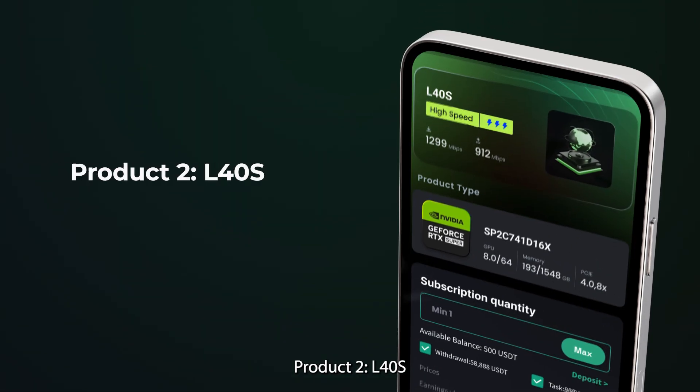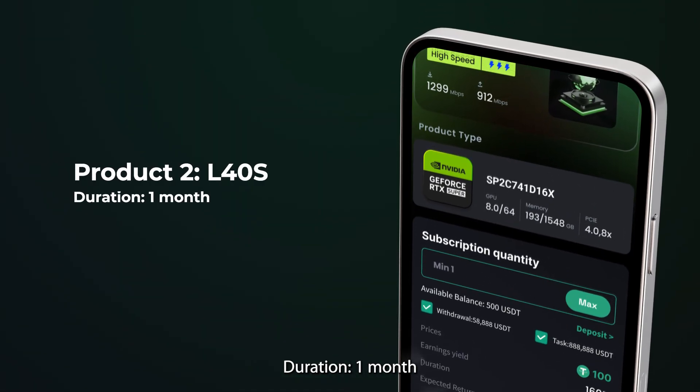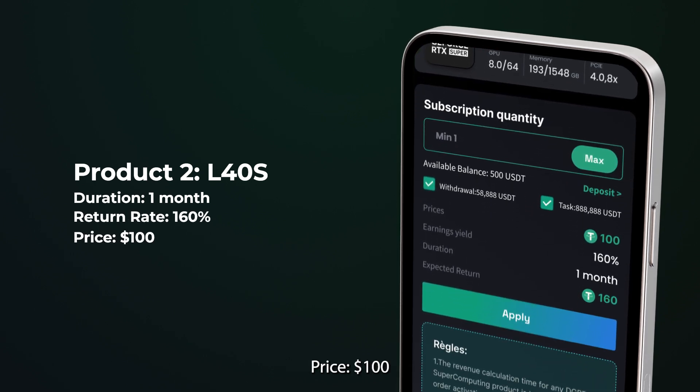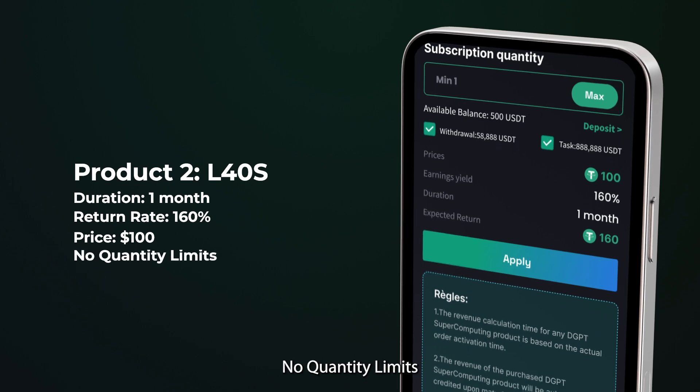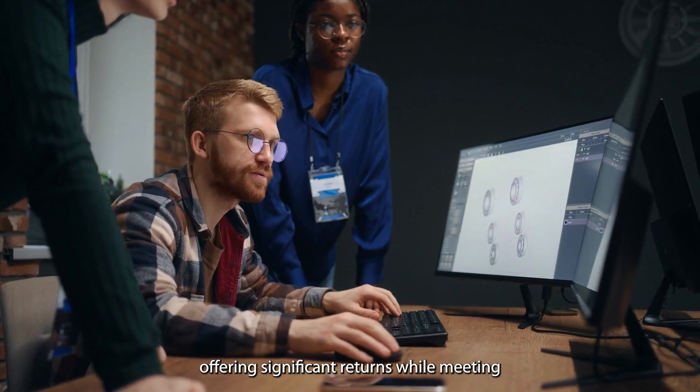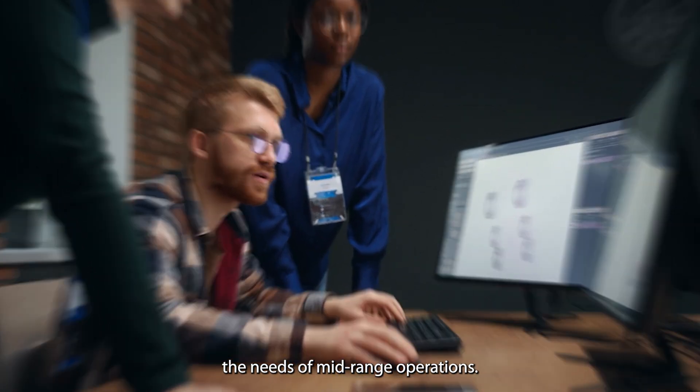Product 2: L40s, Duration: 1 Month, Return Rate: 160%, Price: $100, No Quantity Limits. Ideal for mid-term AI model training and data analysis, offering significant returns while meeting the needs of mid-range operations.